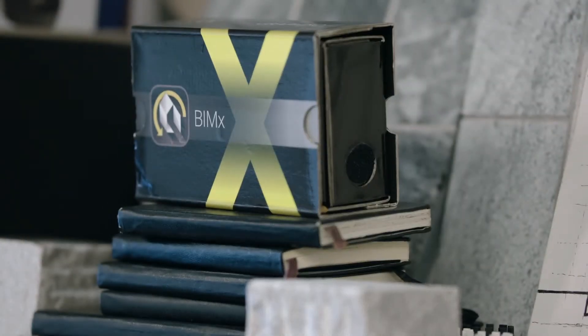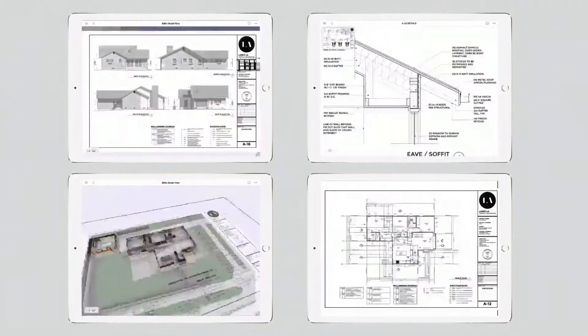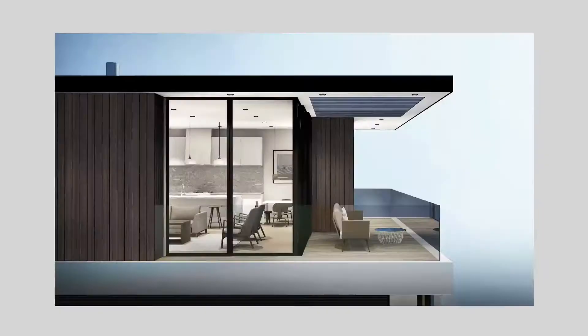The BIMx solution has enabled our designs to break free of the confines of the desktop and even of the studio itself. Now we're able to have the entire rich 3D model literally in our pockets, which is fun.